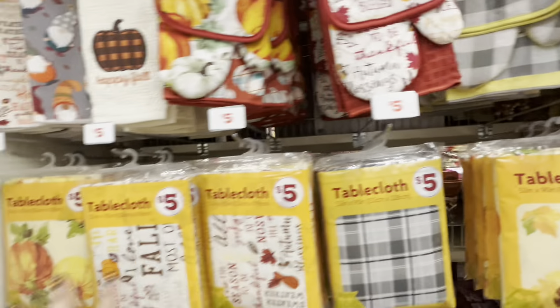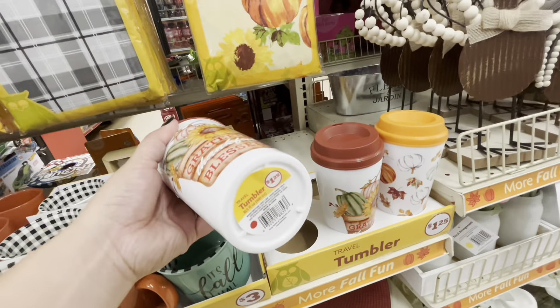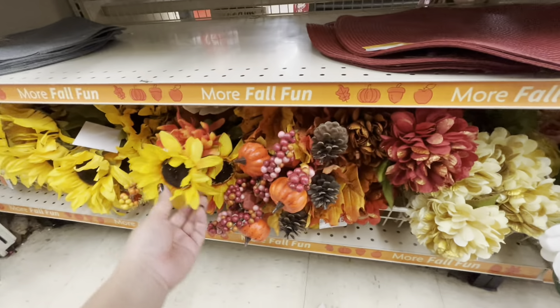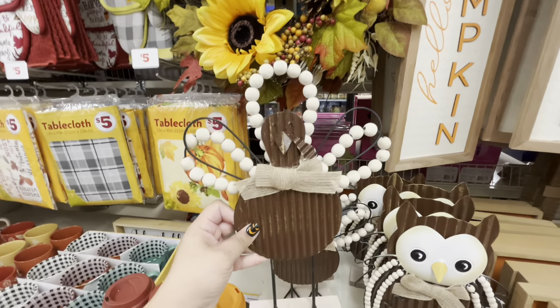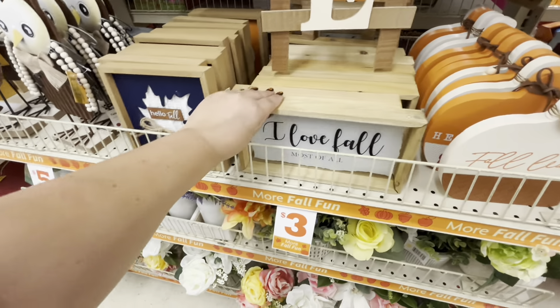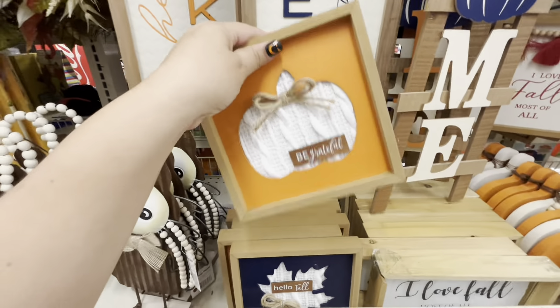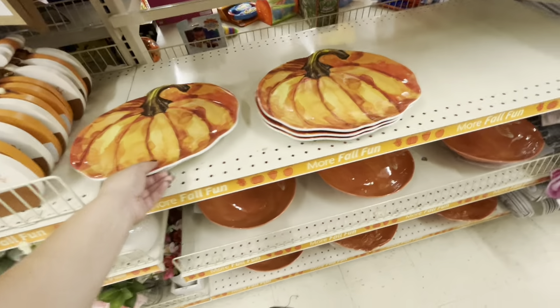They have the five-piece sets, a tablecloth, and more mugs for three dollars. These are a dollar twenty-five — not very flimsy, actually nice! Placemats — two for three dollars. They have some picks and this turkey for five dollars — cute if you like natural decor. They have an owl, the wreath for ten, pumpkins for three, and a melamine pumpkin plate for six — it's very thick. Then a melamine bowl for six.